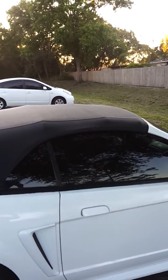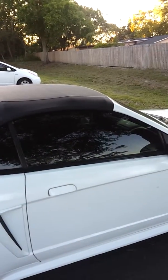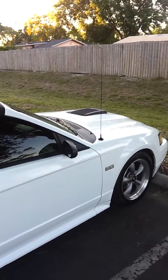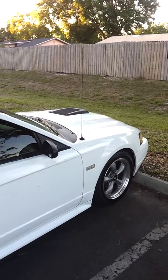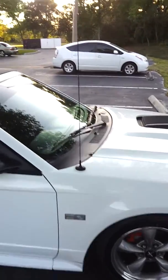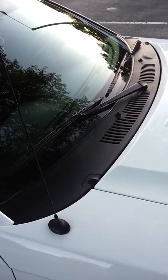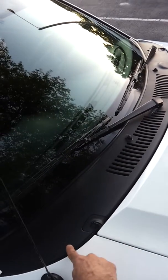There it is. Beautiful. Probably next is a paint job, but that's to come. And this is another piece that I didn't show you guys — this piece right here.